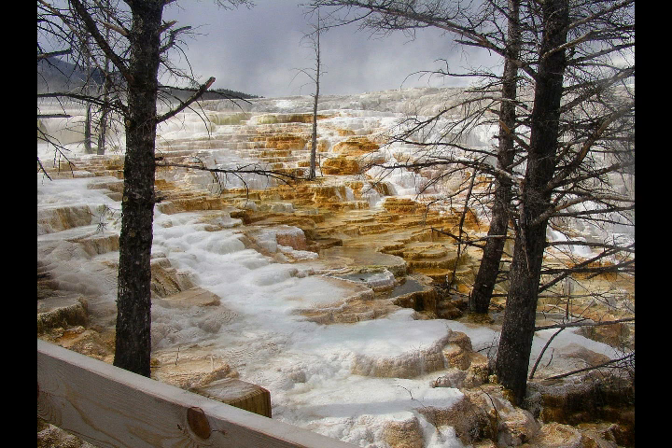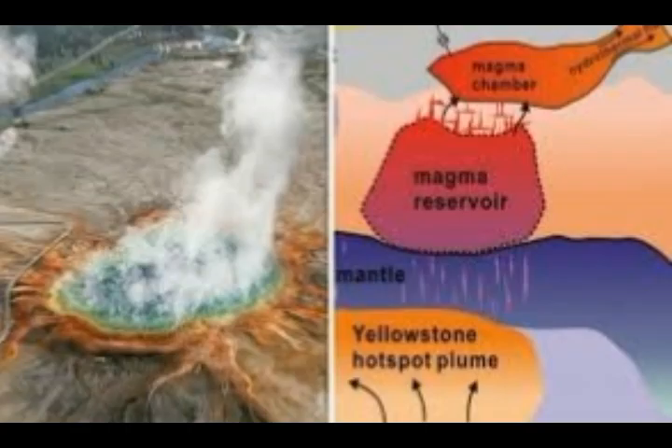Researchers at the University of Utah were stunned in 2015 because they discovered and produced images of a reservoir of hot, partly molten rock 12 to 28 miles underneath the surface. This hot rock is in a chamber 4.4 times larger than the shallower, long-known tunnel previously mapped, according to USGS — four and a half times larger.